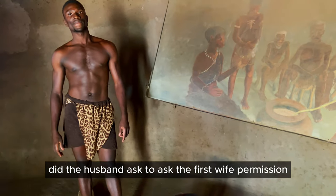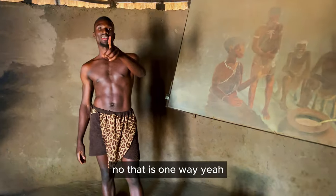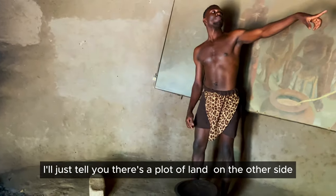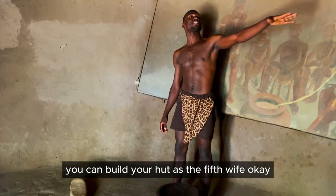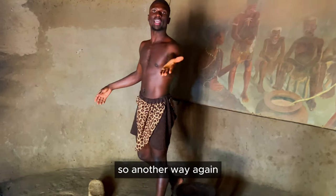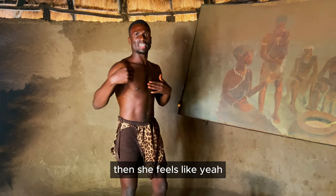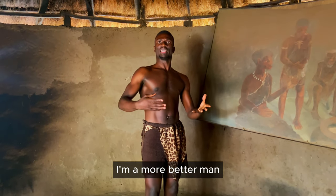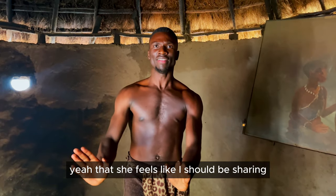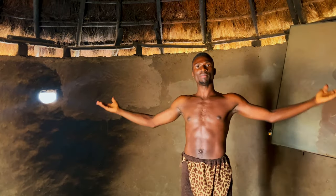Did the husband have to ask the first wife's permission to get another wife? No, that is one way. When a woman carries the stool, I'll just tell her there's a plot on the other side and she can build her hut as the fifth wife — that's how it works, no permission needed. Another way is if the first wife feels like her husband is a good man, she may want to share him with her sister. She'll bring one of her sisters to become the second wife.